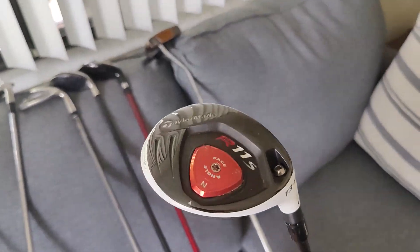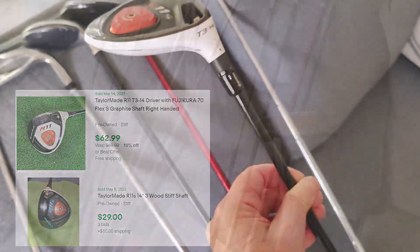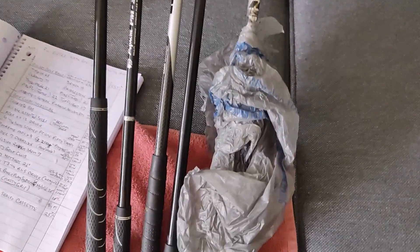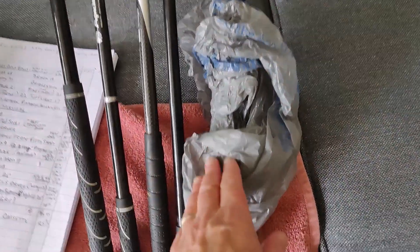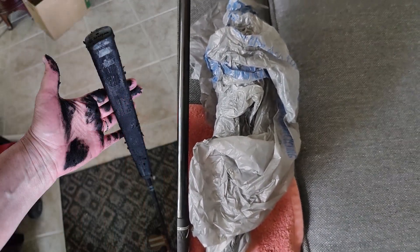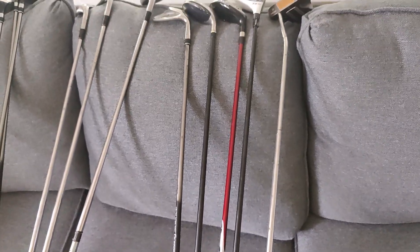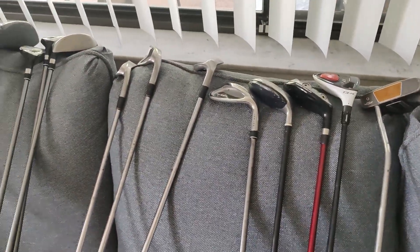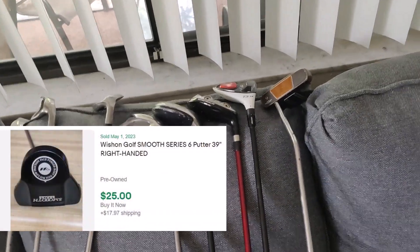I did find a couple of these TaylorMade R11S clubs, selling anywhere from $30 to $60 with a really nice shaft. And then finally there was this Wishon putter, but it is a wreck. This thing has the nastiest grip — it almost ruined our couch, got whatever is on this grip on the floor, and I had to scrub it off. It actually spread to a bunch of these other shafts. So I'm just going to store this whole group in the garage with the grips in a bag and let John deal with it when he gets back in the fall. The Wishon putter head may be about $20.